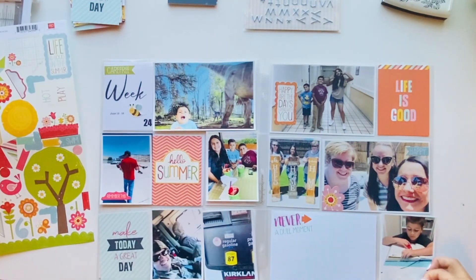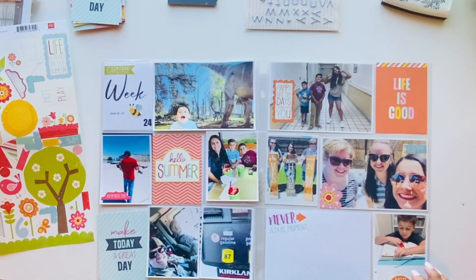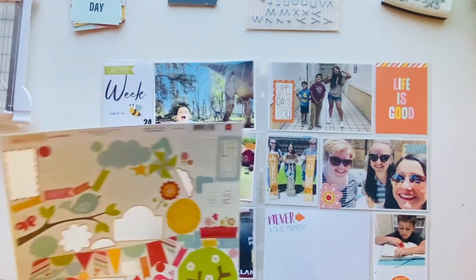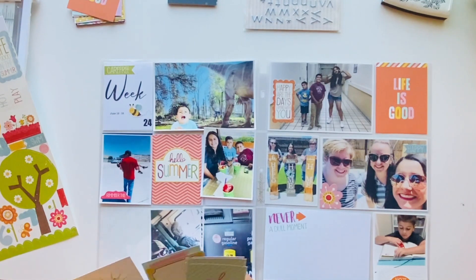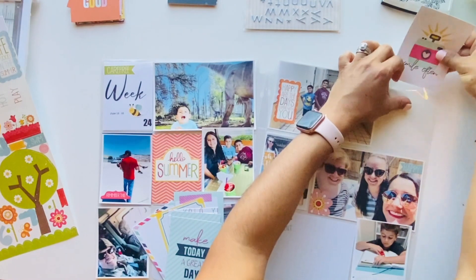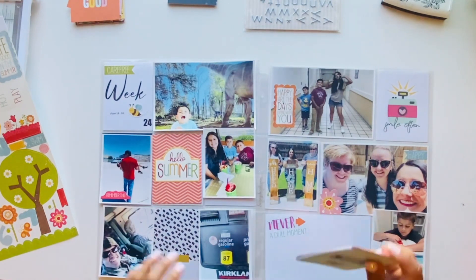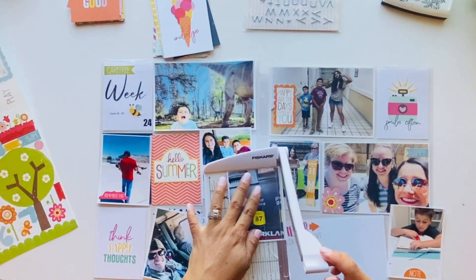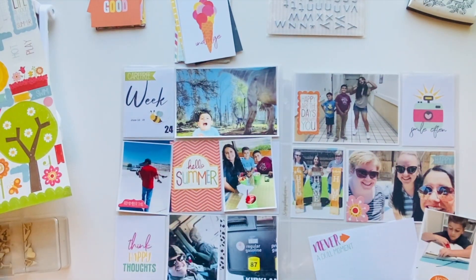The bottom picture is documenting how expensive gas is — I'm just like, when is it gonna end? They're predicting it could reach $8 a gallon. Here in California, I'm documenting that gas is $5.79, and that's at Costco where it's cheaper. Elsewhere it's like $6 or more. It is ridiculous, so I had to document that in the album.